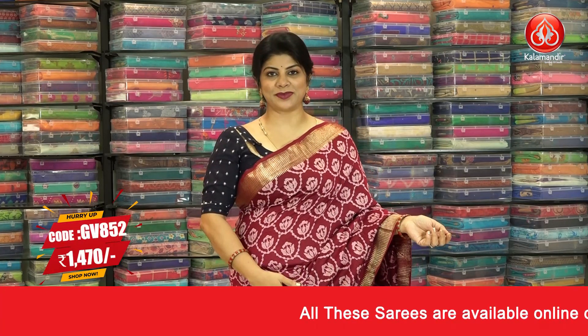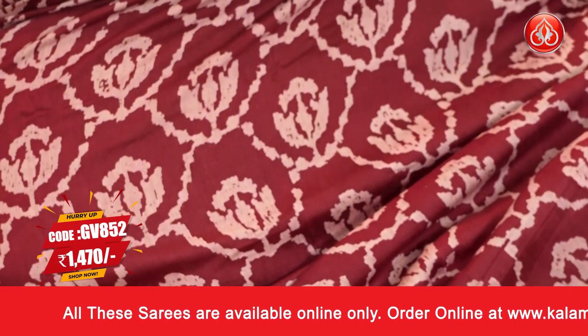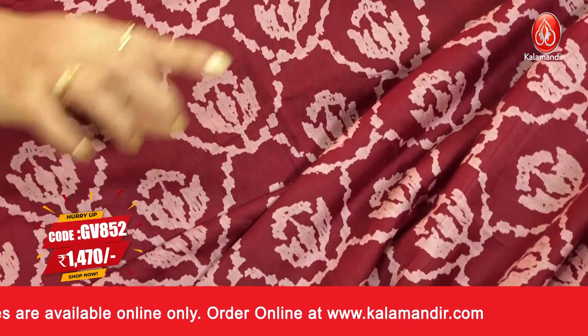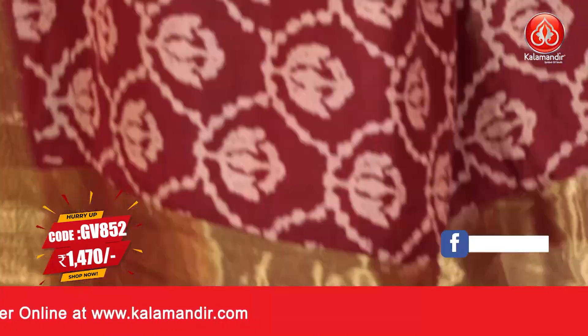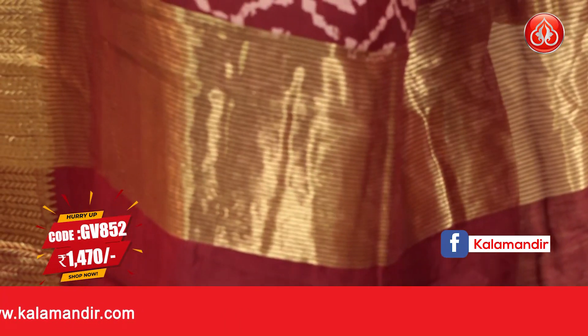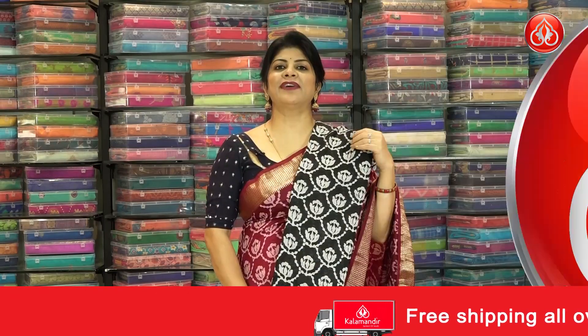Let's start with the saree I'm wearing — a beautiful maroon color saree with lovely all-over batik print with scallop and florals, zari border and pallu with zari lines, blouse self plain with border. The pricing is 1470 and the code is GV 852.